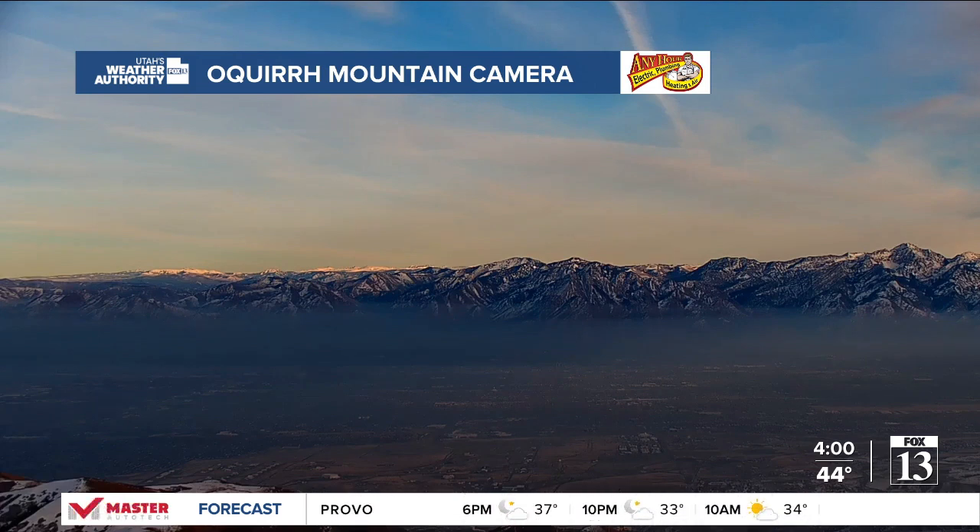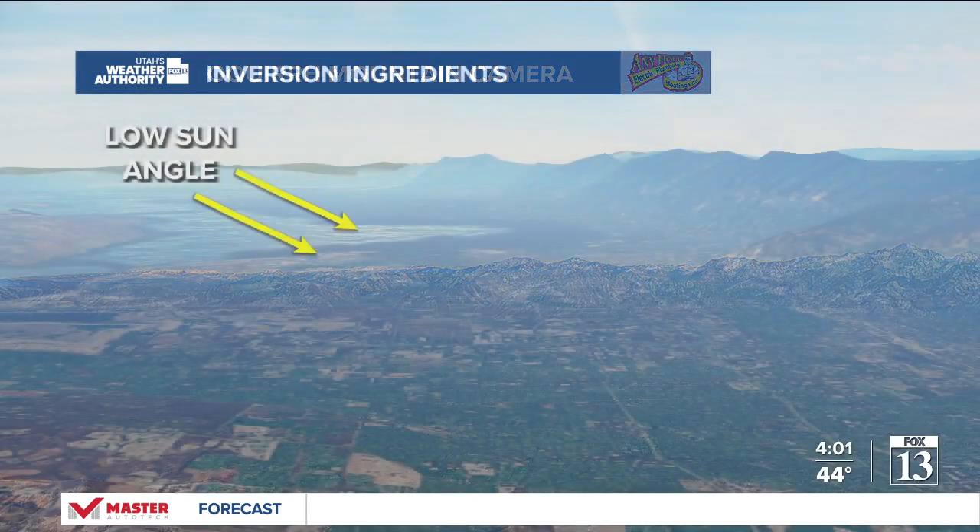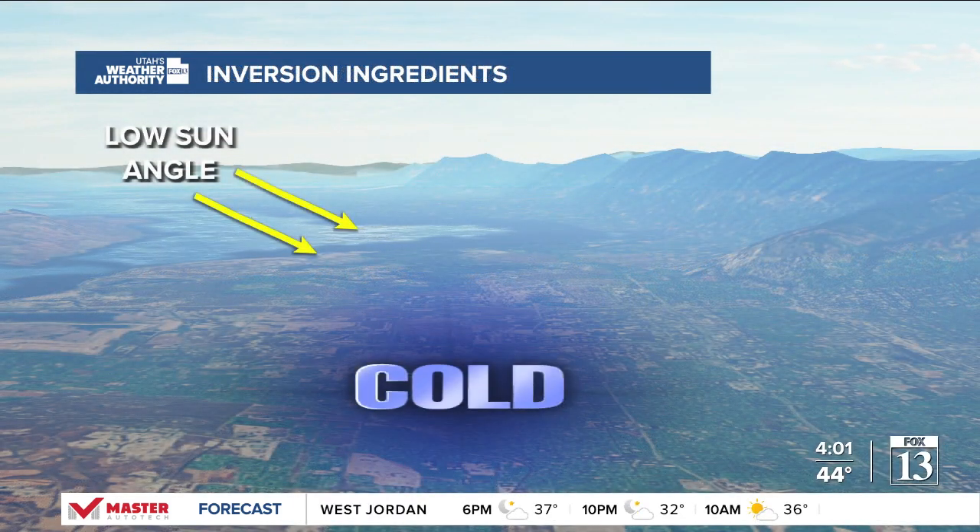Let's go to the camera showing you across — well defined. The inversion, that haze where you can see it right about up toward across some of the valley locations. This is a concern, noticing air quality decreasing on inversion season here.